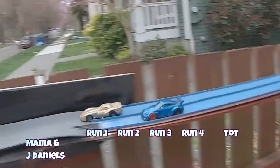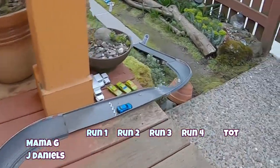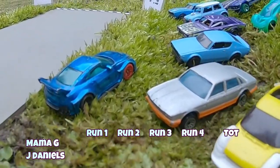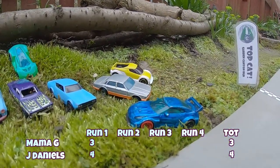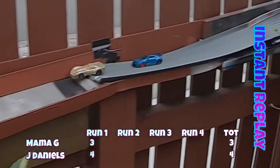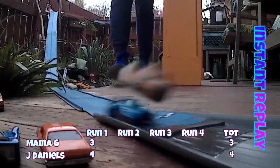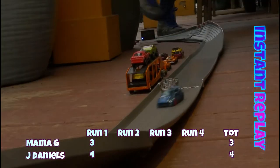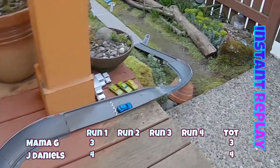Here we go — Jackson Daniels on the inside, Mama G on the outside. Mama G takes the hole shot, but Jackson gives her the business all the way down. Once again getting down to the bottom end of the track — that's five runs in a row for Jackson Daniels. The judges award four points to Jackson Daniels, three points to Mama G. Mama G took the hole shot, and that lighter weight gives her the advantage coming out of the start gate. But look at Jackson Daniels just giving her the business the whole way down. I don't know if we've ever seen a car like Jackson Daniels' 350Z here at Garden Canyon Run — absolutely taming this track.